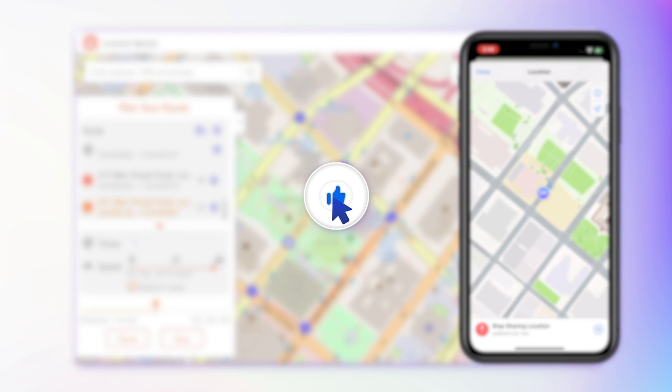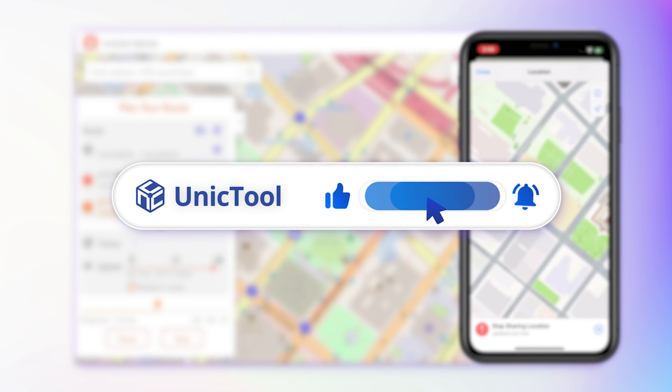If this video helps, don't forget to drop a like and subscribe to our channel. Bye, see you in the next video.